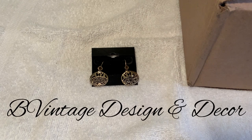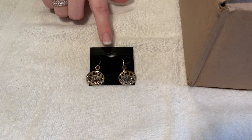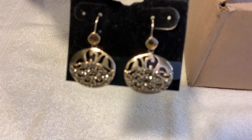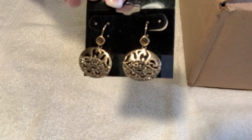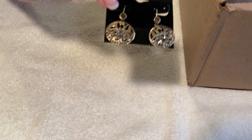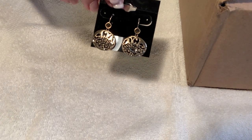Hi guys, it's me Brandi with the Vintage Design and Decor, and I'm bringing you another Goodwill blue box unboxing. But first I wanted to show you a pair of earrings that I won for three dollars in an online auction. They are marked on the back — I believe Kenneth Cole. They're gorgeous, kind of encrusted on the bottom with what might be marcasite, and they have an amber color stone up top. I won these plus a necklace and ring that my daughter stole right away.